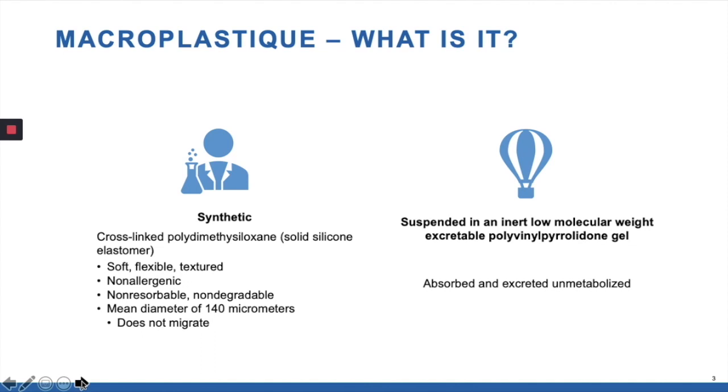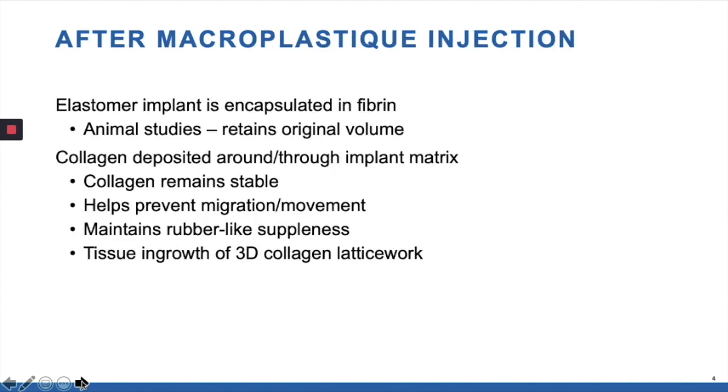Macroplastique is a synthetic material. It's a silicone elastomer that's non-allergenic and soft. It's not resorbed, it doesn't degrade, and it does not migrate, and it is suspended in an inert liquid that is excreted unmetabolized. Once it's put in, it is encapsulated in fibrin, keeps its original volume, and ultimately collagen is deposited throughout the matrix. This helps prevent migration and movement and maintains its suppleness.